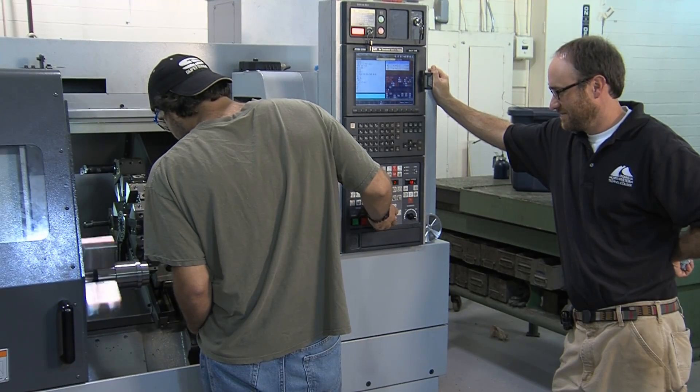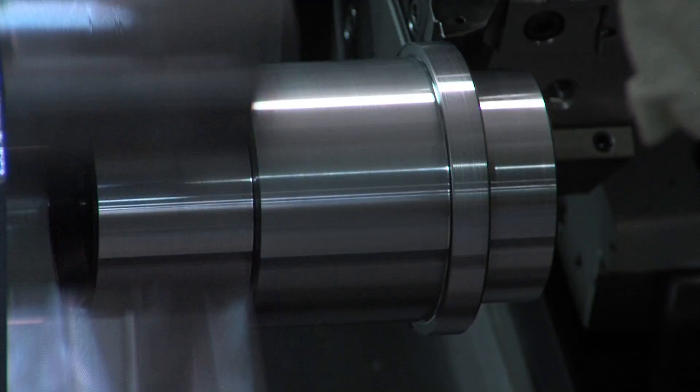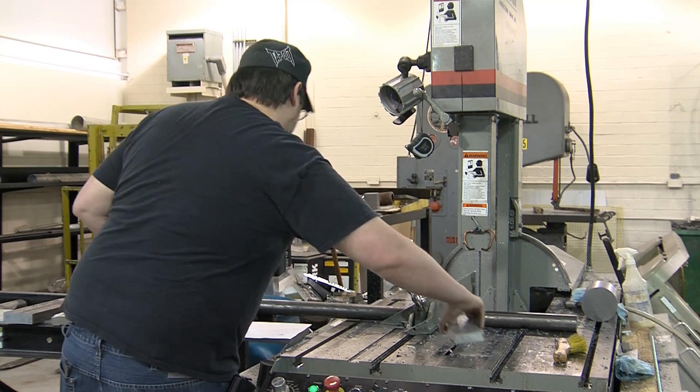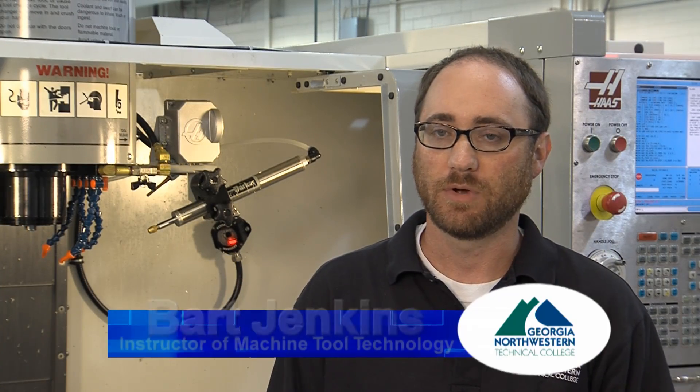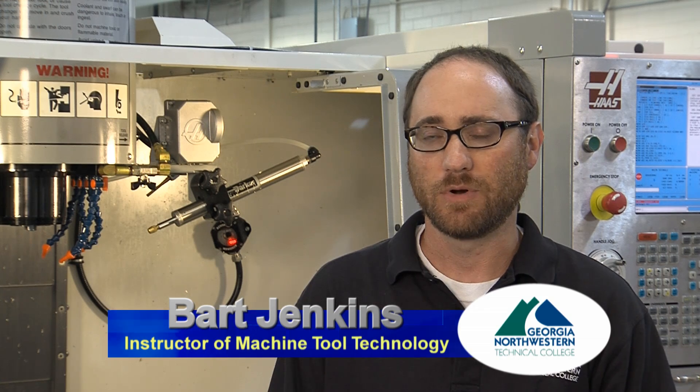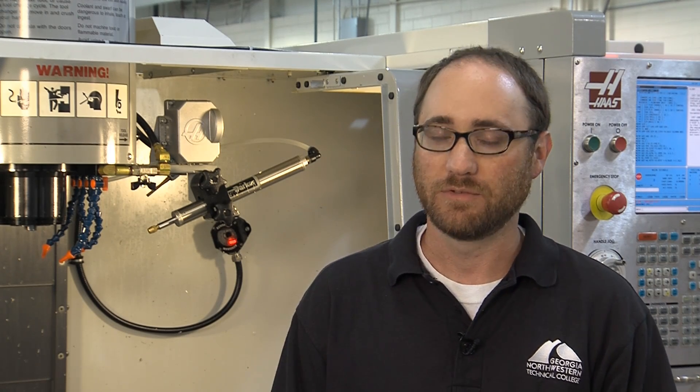Bart says that the various companies that need machinists are much more diverse than most people realize. I have students working up in the Chattanooga area who are working on Tomahawk missile parts. I've got students working in Acworth who are working on parts for some of the fighter jets. I have students who work in carpet mills just doing simple repair and maintenance. There are just many many different types of jobs out there for the students in this field.